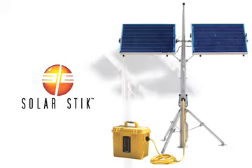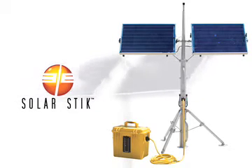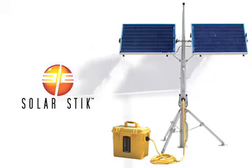In the past, solar power was often considered alternative energy, but for a growing majority it is now a primary energy source. The SolarStick is a revolutionary power generator that can often replace a traditional gasoline-driven power generator.